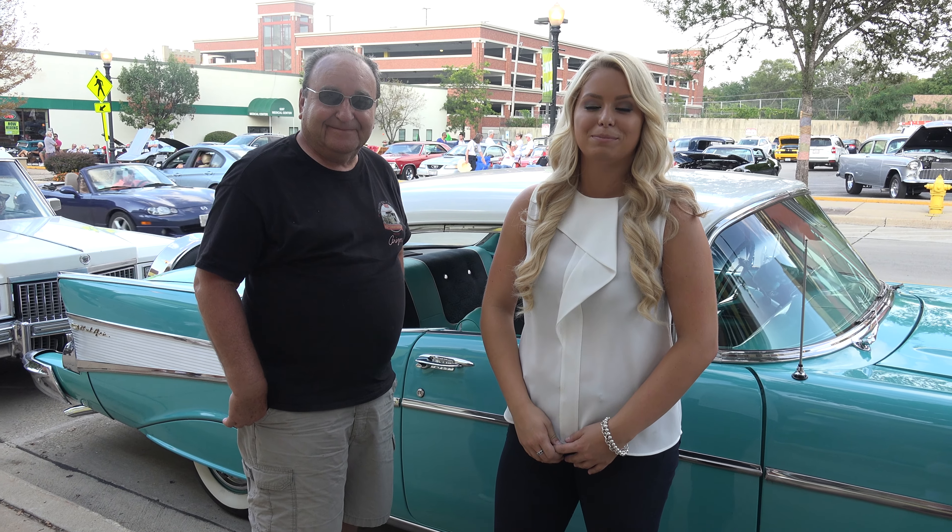Hi, my name is George. This is a 1960 Bonneville convertible. Hello, my name is Frank. I've got a '64 Chevy Impala SS.